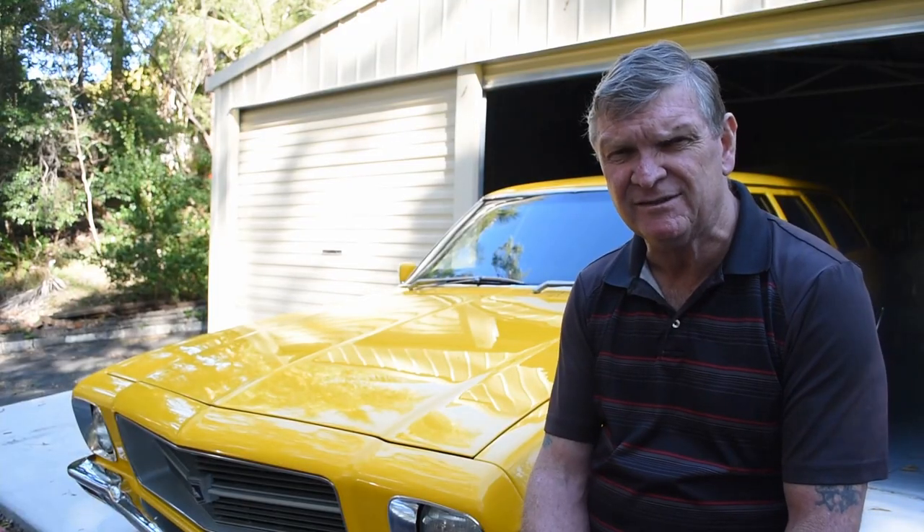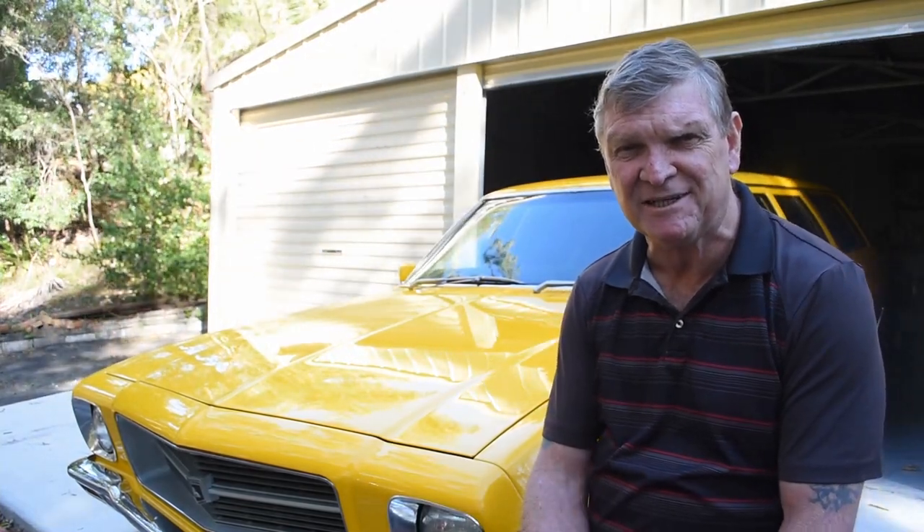But now my wife decided she doesn't like the bucket seats too much, so it's lucky I kept the frame from the old bench seat, because that's now in the upholsterers getting done in houndstooth like the interior of this car, and the buckets are going to go.